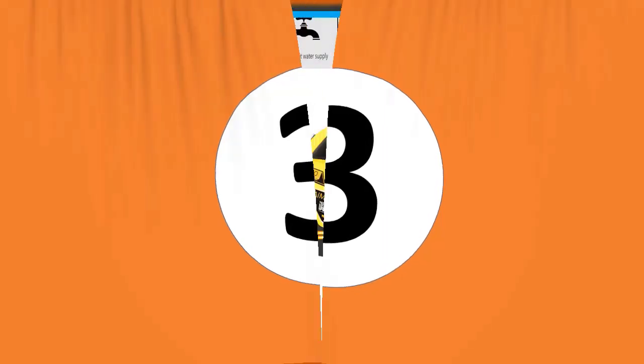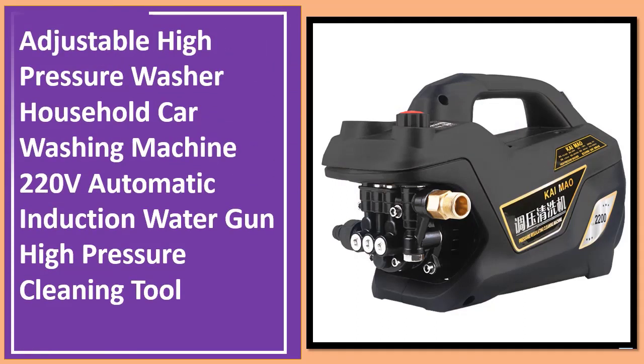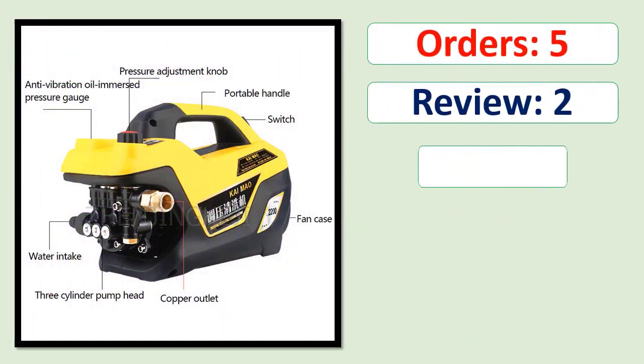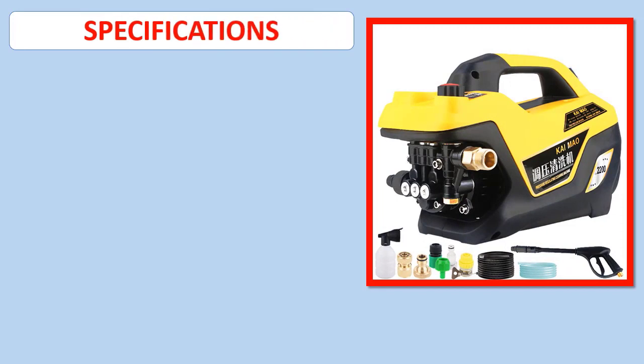Number 3: Adjustable High Pressure Washer Household Car Washing Machine 220V Automatic Induction Water Gun and High Pressure Cleaning Tool. Orders, Review, Rating, Percent Off, Available in Stock. Specifications.